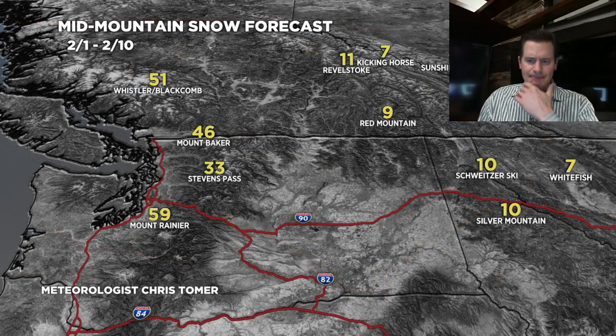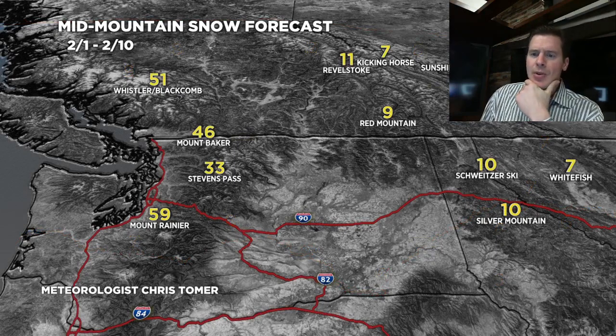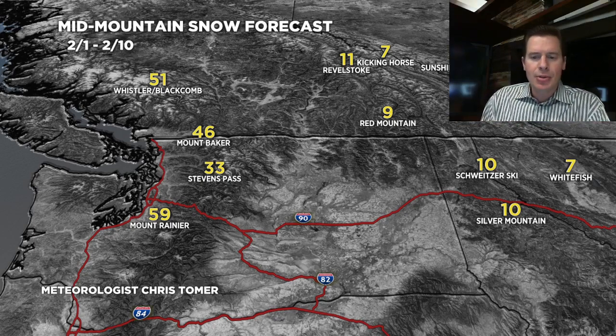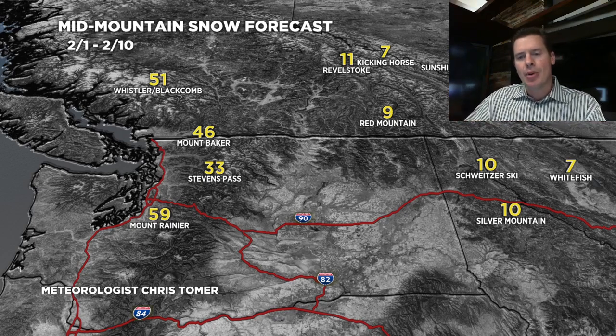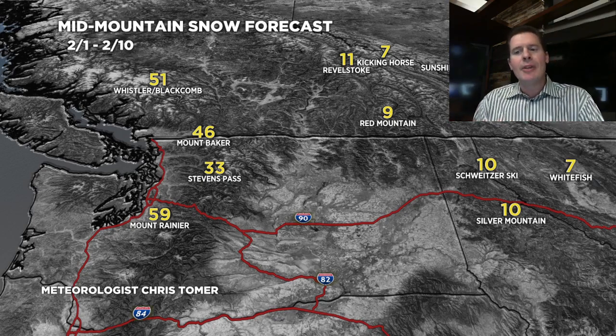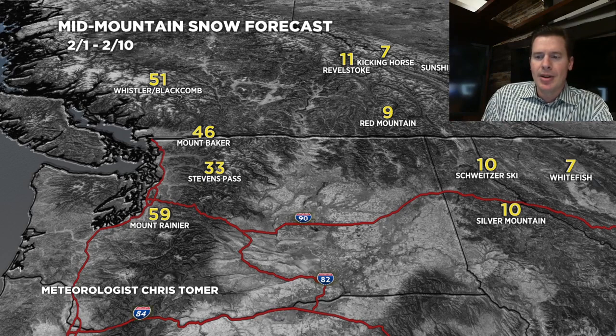Second specialty map for the Pacific Northwest — these are grand totals from the rest of today through February 10th. Remember, most of the snow here falls February 3rd, late in the day through about February 10th. So we're looking at three to four feet of snow roughly for most of these places. Rainier gets a little bit more, and again some blowoff into Revelstoke, Red Mountain, Schweitzer, Brundage, and Silver Mountain.